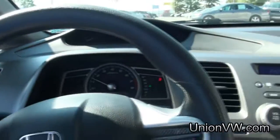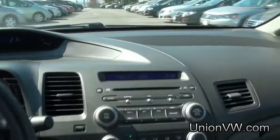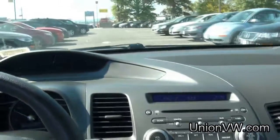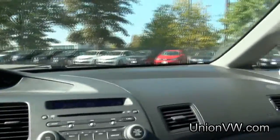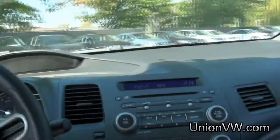17,000 miles. It has the RPM gauge and then you have the speedometer up top. They always handle very nicely.